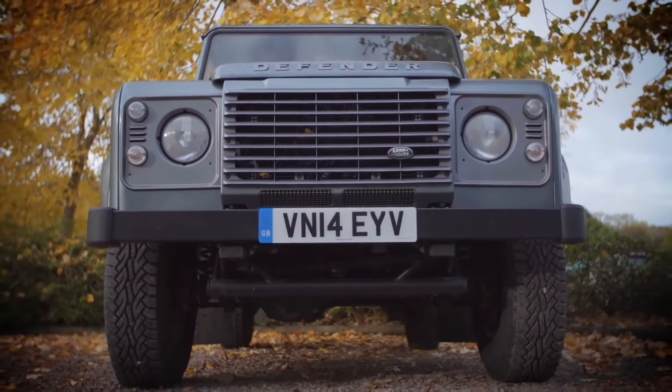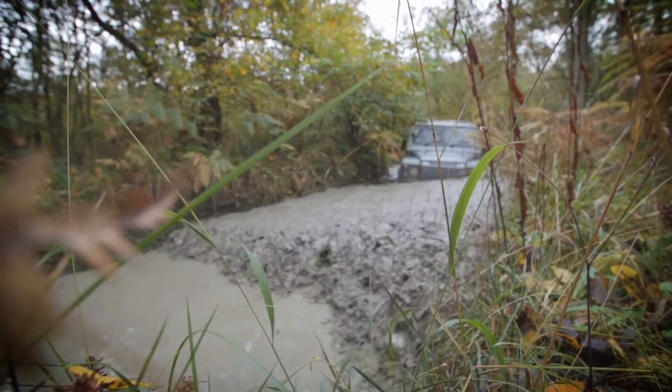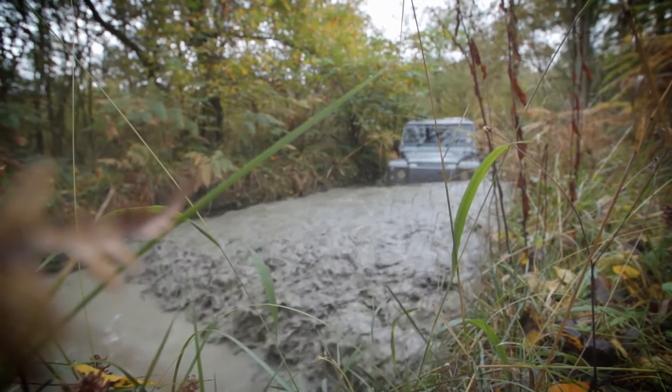It's not like modern Land Rover products with bells and whistles, automatic gearboxes, hill descent control — nothing like that. This is a fully analogue manual beast.